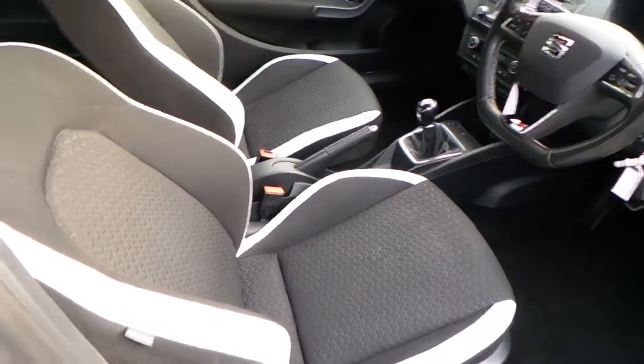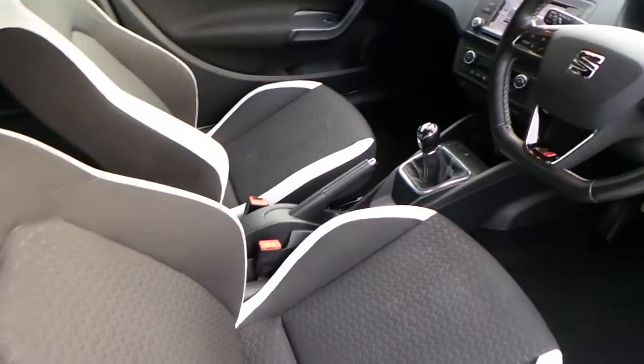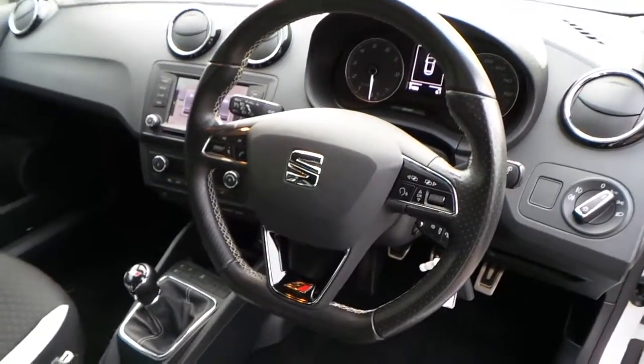Interior wise on this car we've got the black and white upholstery which finishes the car well. Also matching door cards with a white trim. It's got the flat bottom multi-function steering wheel, and the car has a six-speed manual.